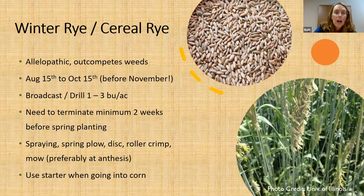Cereal rye can be pretty forgiving for when you seed it, with a broad time frame — even into late November, though the best time to plant is anywhere from August 15th to October 15th for the best winter cover and spring return. Folks will broadcast or drill it anywhere from one to three bushels per acre. If you're drilling after harvest, you could drill at a lower rate — maybe one bushel per acre — but if you're broadcasting, you really want to increase that seeding rate to around two bushels.